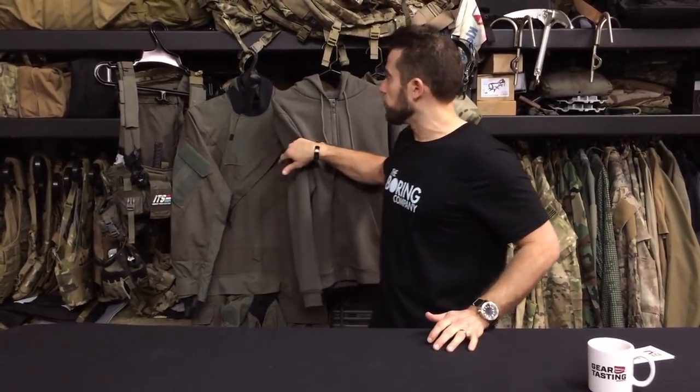Hey guys, welcome to Gear Tasting. Today I wanted to start off talking about MASS. You've heard me talk about MASS as a colorway before, and that origin came from the Maritime Assault Suit.